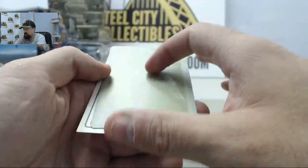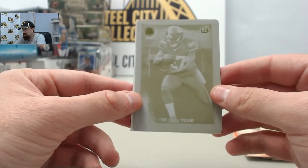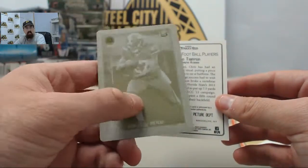And we have got a big hit. Eddie Lacy rookie printing plate, one of one. This is going to be the yellow plate. Check that out right there.